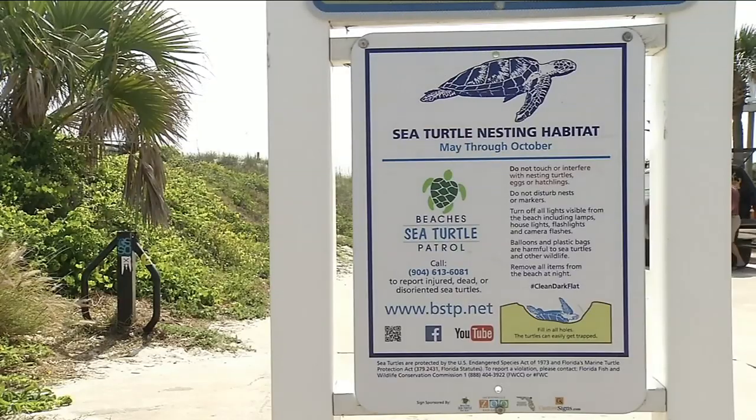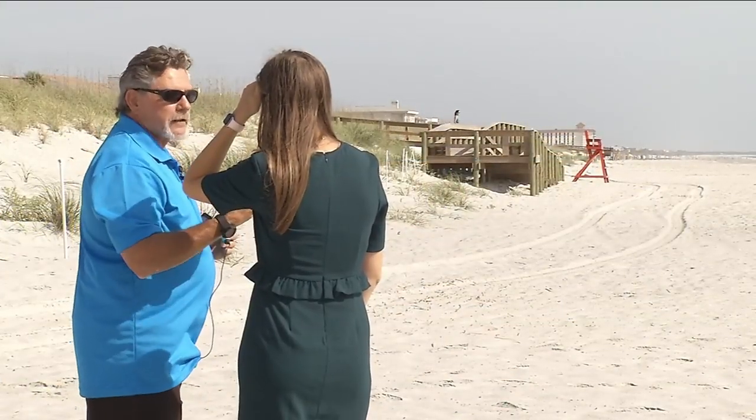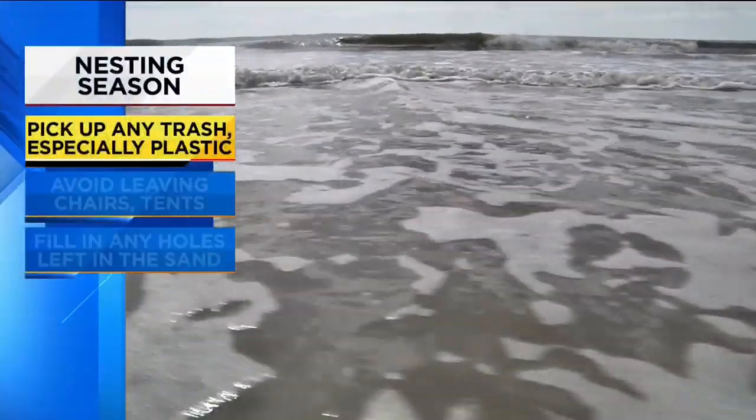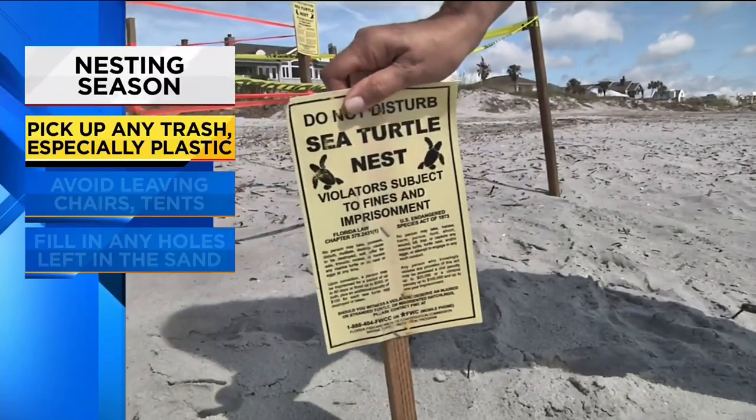Sea turtle nesting season kicks off, and experts are reminding beachgoers to do their part to keep turtles and their hatchlings safe. The main concern is that you leave the beach the way you found it. Kevin Brown works with the beach's sea turtle patrol. He says during nesting season it's important for people to pick up any trash, especially plastics.